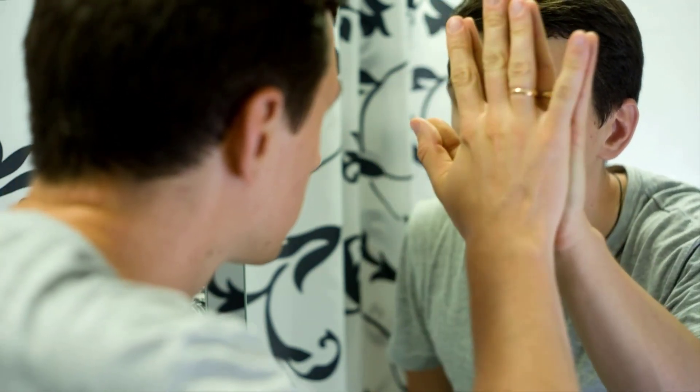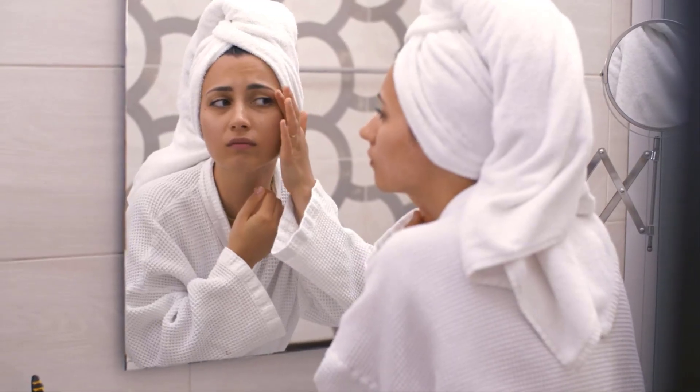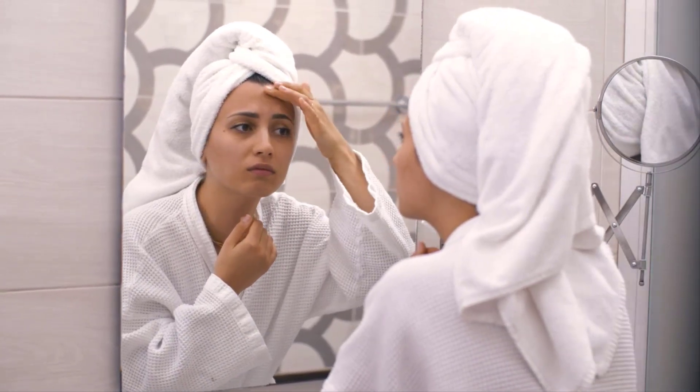2. Pale or Jaundiced Skin. Don't dismiss changes in your skin's appearance. If you notice your skin becoming notably paler than usual or developing a yellowish hue, it could be indicative of a Vitamin B12 deficiency affecting your red blood cells.